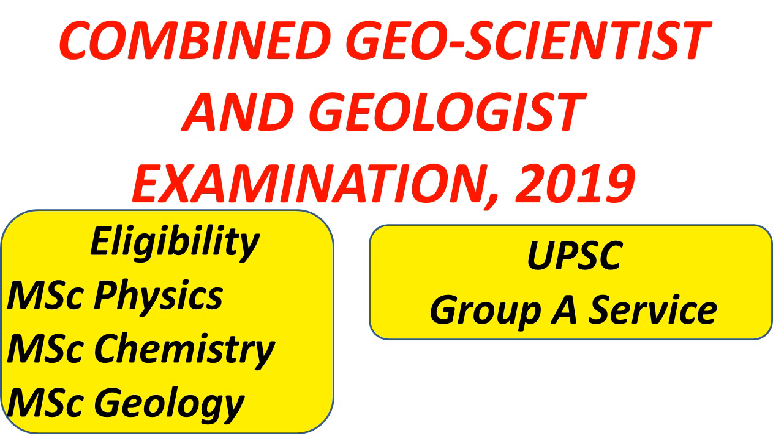The eligibility is that you should have a master's degree in the respective subjects. For Geophysicist, you should have an MSc in Physics or equivalent. For Geochemist, you should have an MSc in Chemistry or equivalent. For MSc Geology, candidates can apply for Geologist and Junior Hydrologist. This examination is a Group A service with the equivalent pay scale of Group A.